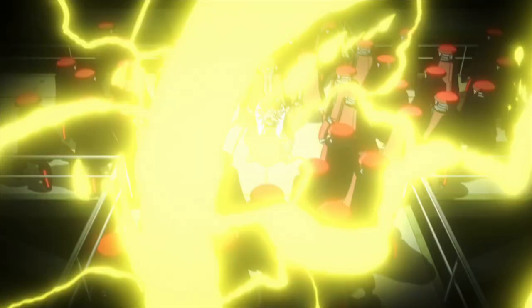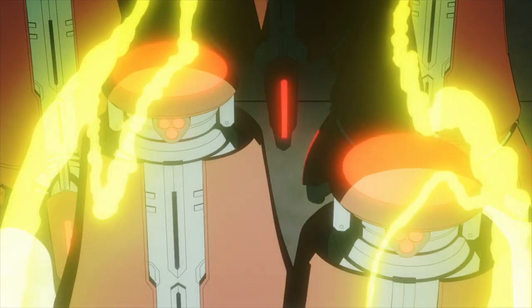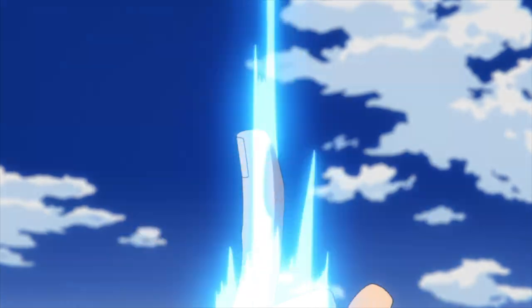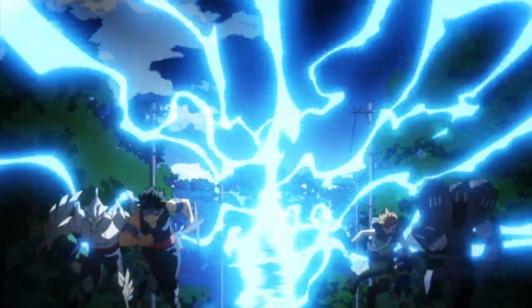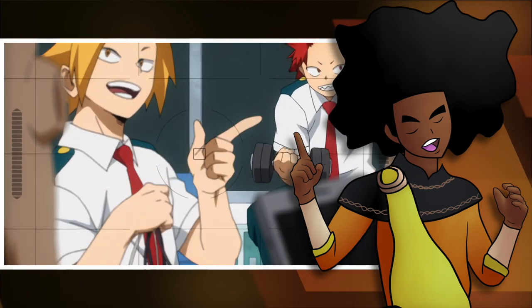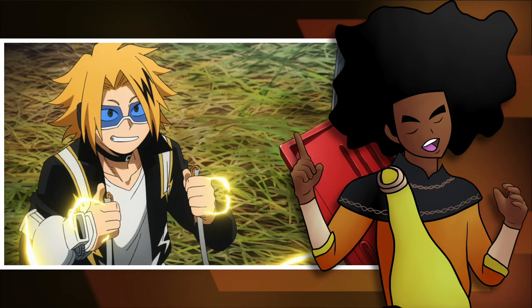If Denki emits enough electricity it will discharge in all directions, shocking all of those who are close to him. Denki can also be used as a lightning rod and absorb discharges from his enemies. The more electricity he absorbs the more he can discharge later, and this ability can also be used to charge electronics, which brings us back to the definition of electrification.